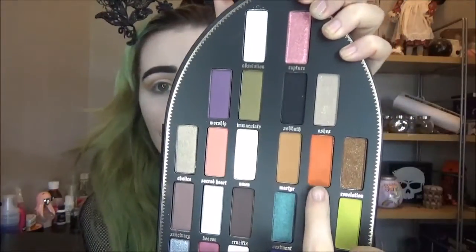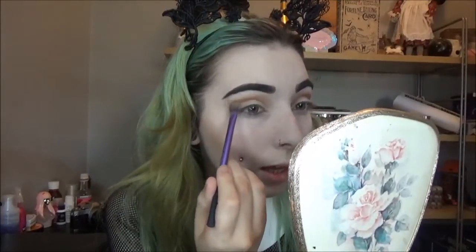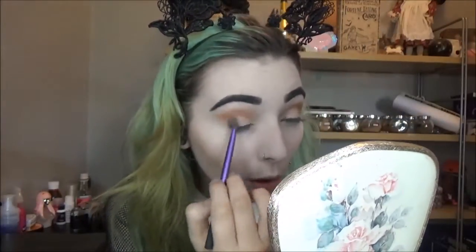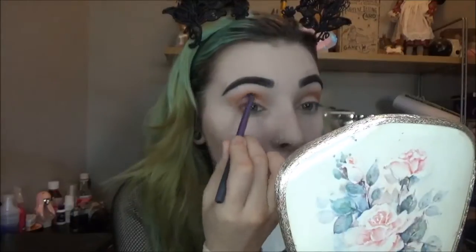Next I'm going to take the shade Devil, which sits next to Martyr. It's a gorgeous matte orange shade — so bright. I'm taking just a tiny bit and blending it in with Martyr towards the outer corner. I then swap to my shading brush from Real Techniques and go back in with the Devil shade to build it up.